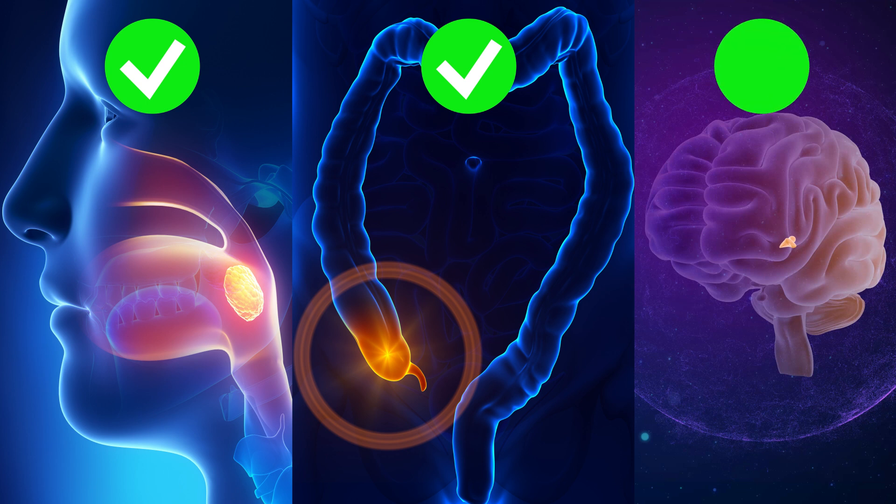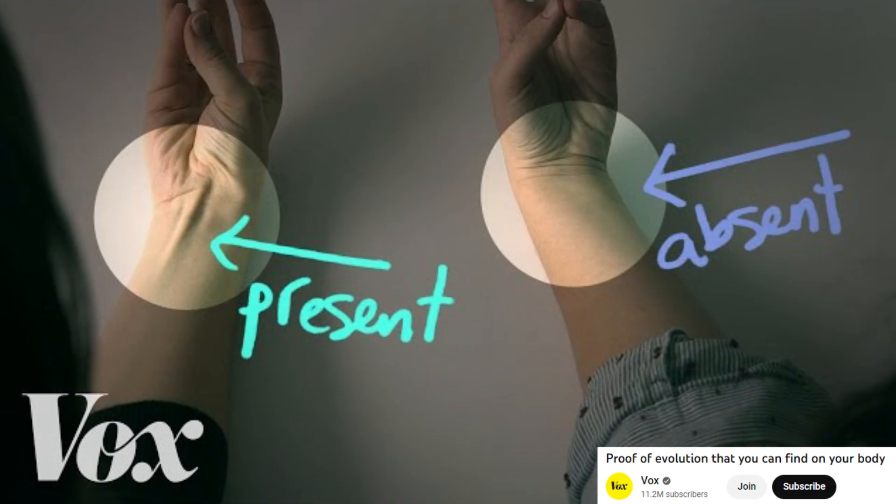We've learned that the tonsils and appendix help fight off infection, and the pineal gland is critical for biorhythms and sleep.